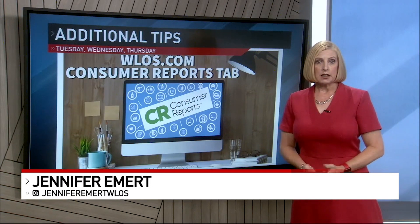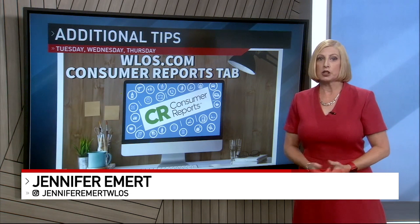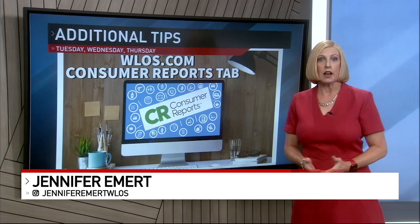You can negotiate the cost of a lease. Consumer Reports says it's important to remember that local car dealerships are competing amongst each other for your business, so it never hurts to ask them to waive dealer fees and other markups.